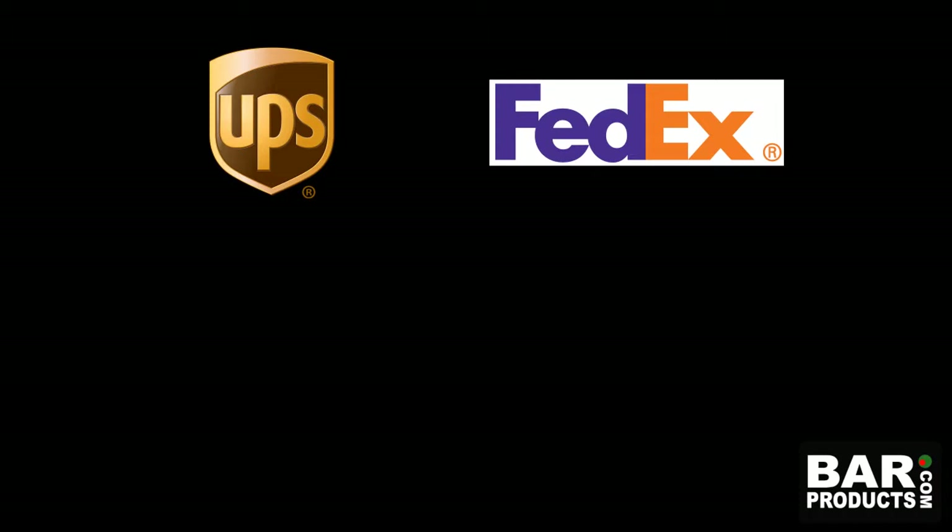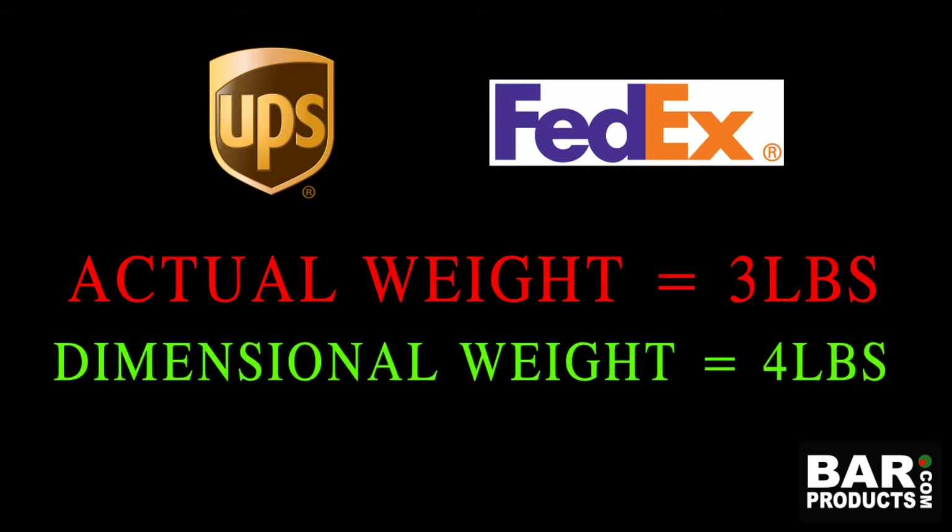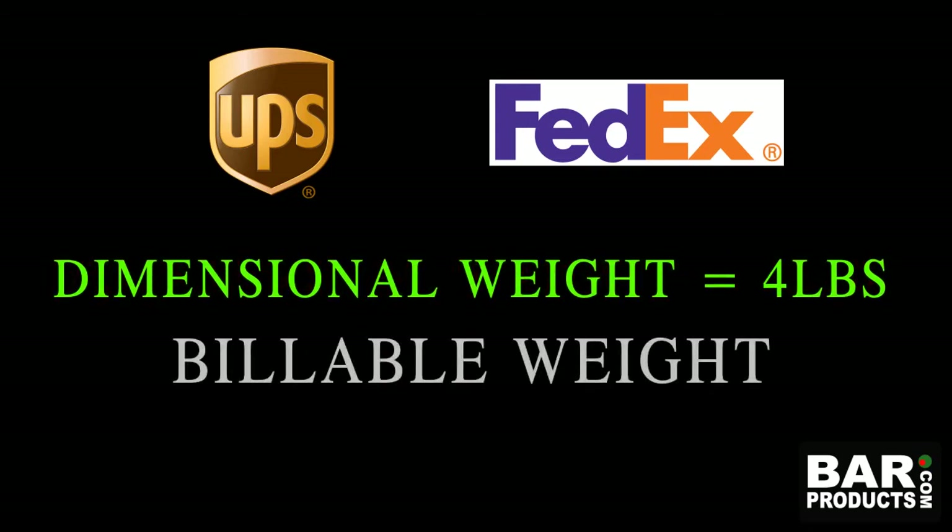UPS and FedEx will consider the actual weight as well as the dimensional weight and will then determine the higher of the two. This will be your billable weight — in other words, the weight for which you will be charged to ship.